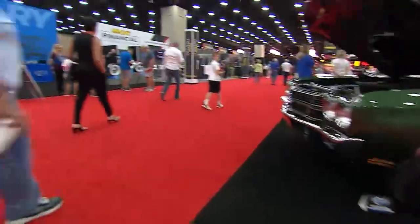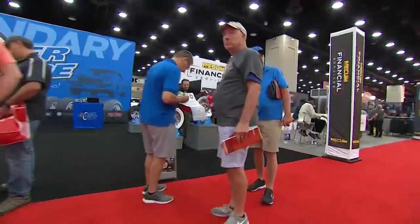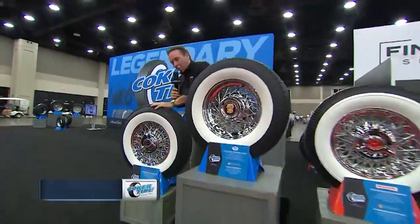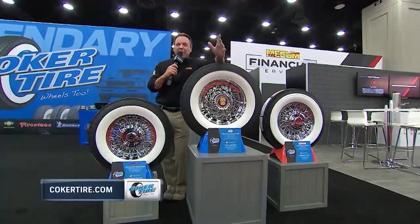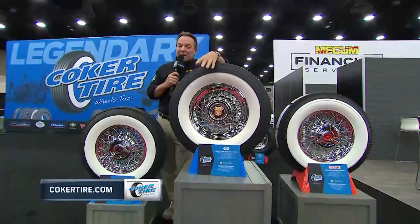Look left — your other left, way over here — because the first thing you see when you come into Mecum Louisville is the Coker Tire booth, right off the red carpet, complete with white wall classics, bias ply white wall classics, and radials. And if you're nowhere near Louisville, we miss you, but you can still go to cokertire.com.